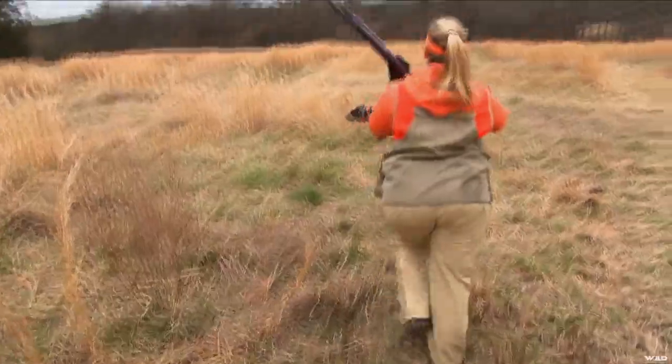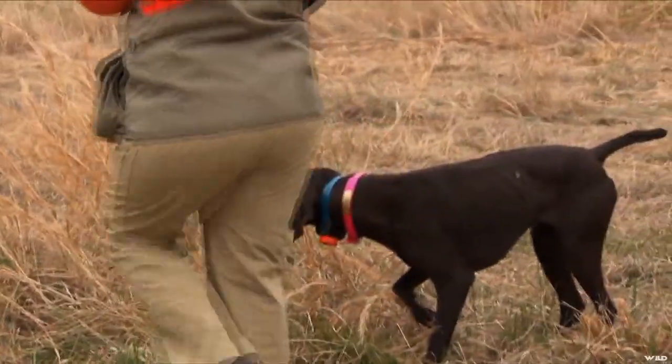During the runs you could see the bond and intensity of both the dogs and their human counterparts.